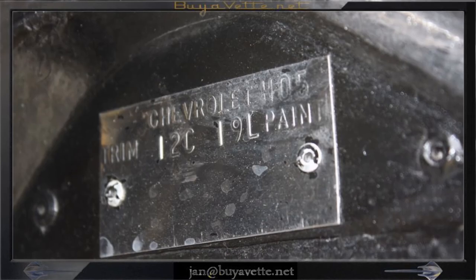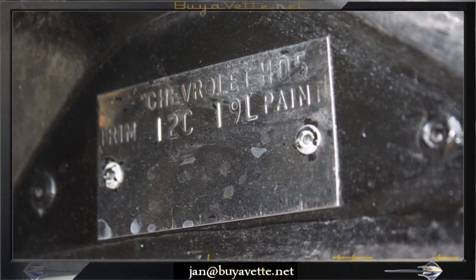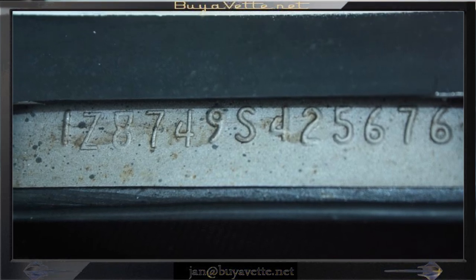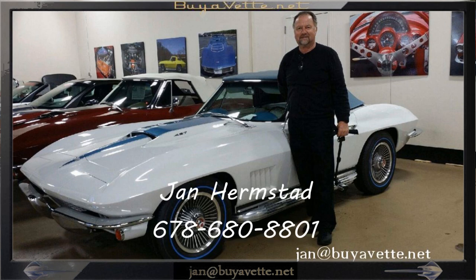Come see me at buyavet.net. My name is Jan Hermstad. My cell number is 678-680-8801. Call me directly on my cell phone: 678-680-8801. Thank you for looking.